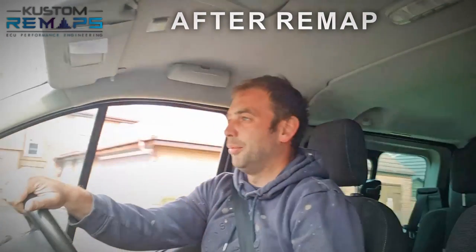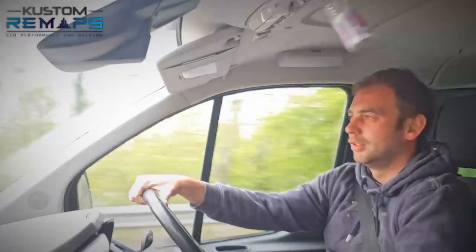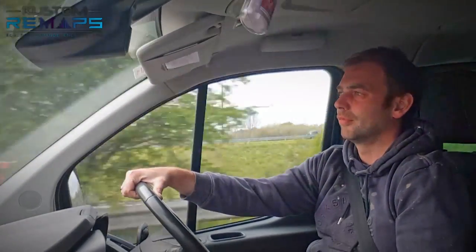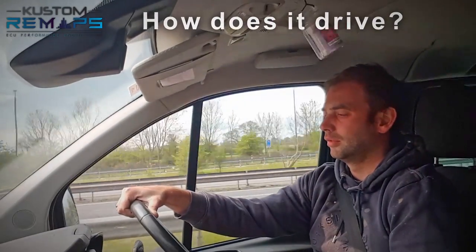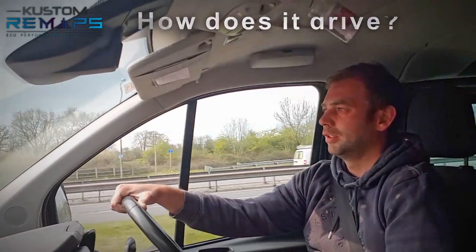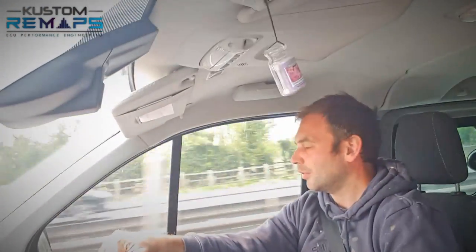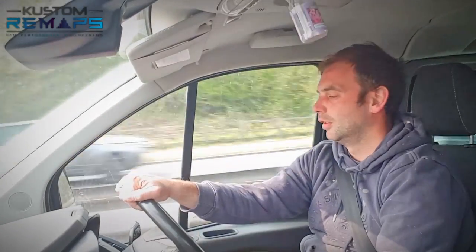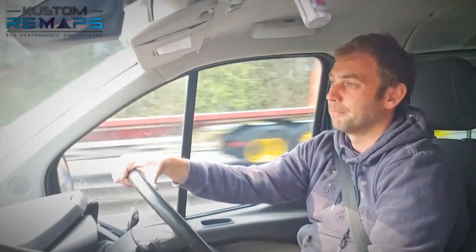Right, so we've had the remap done and the speed limiter taken off. Let's see how we get on with it. Right, so we're taking it on the stretch now to see what it's like. Yeah, it's loads better — you can feel it's pulling back up and yeah, that limiter has now disappeared completely.